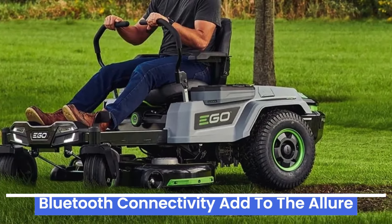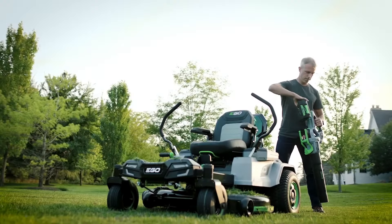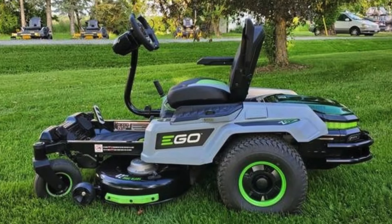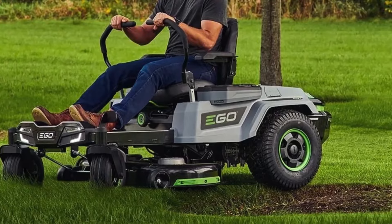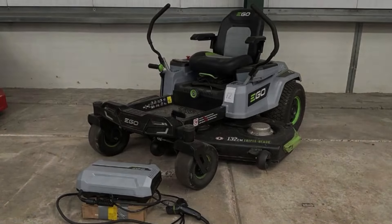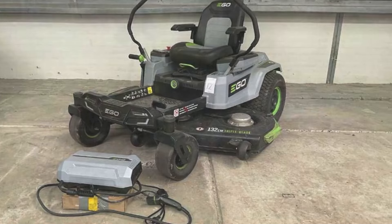The 42-inch deck allows for quick, efficient mowing, and the zero-turn capability enhances precision. The Z6 includes an adjustable cutting height, a digital display for battery life and performance, and an intuitive control panel. It also supports rapid charging and is compatible with other EGO battery-powered tools. The EGO Power Plus Z6 Zero-Turn combines eco-friendly technology with high performance and comfort, making it an excellent choice for homeowners seeking a powerful and sustainable mowing solution.